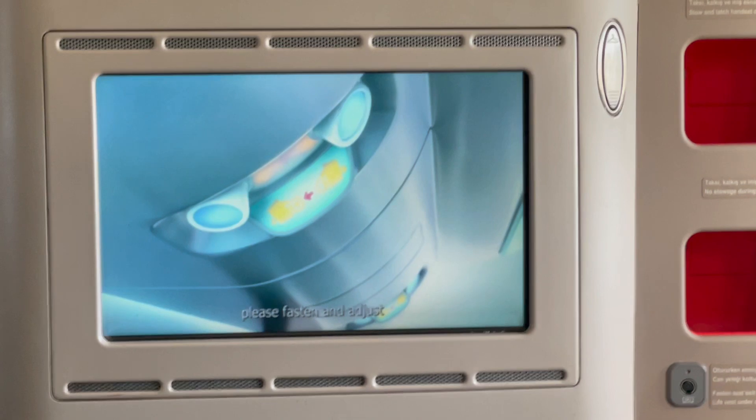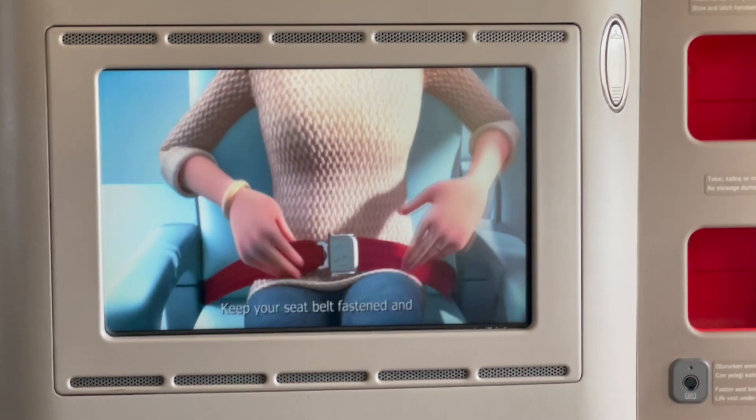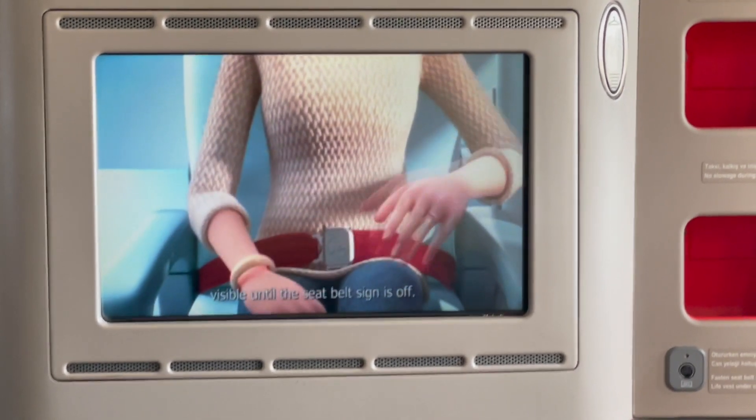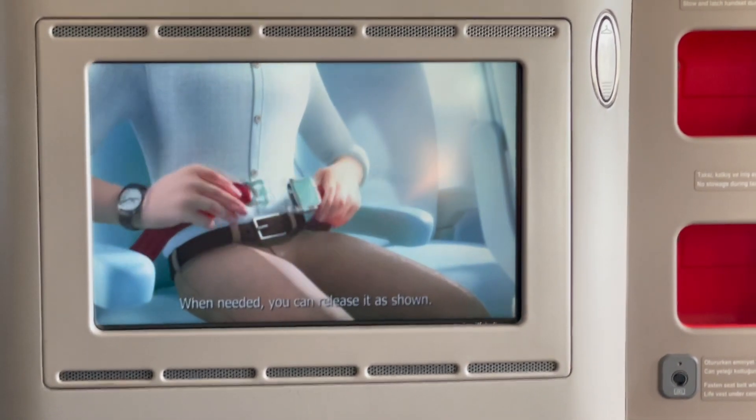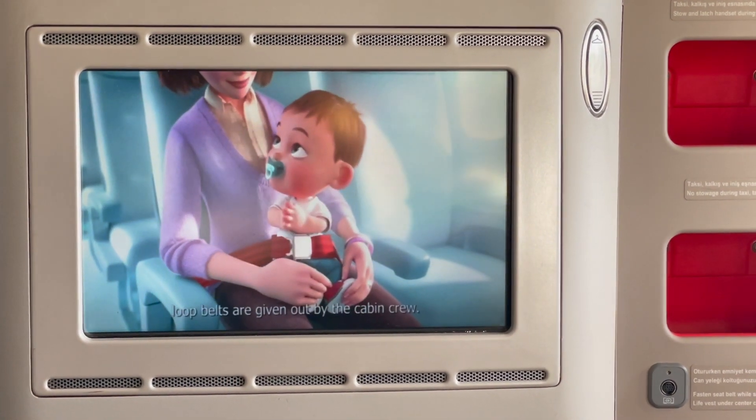When the seatbelt sign is on, please fasten and adjust your seatbelt as shown. Keep your seatbelt fastened and visible until the seatbelt sign is on. You can release it as shown. Before the flight, seatbelt extensions are available from the cabin crew.